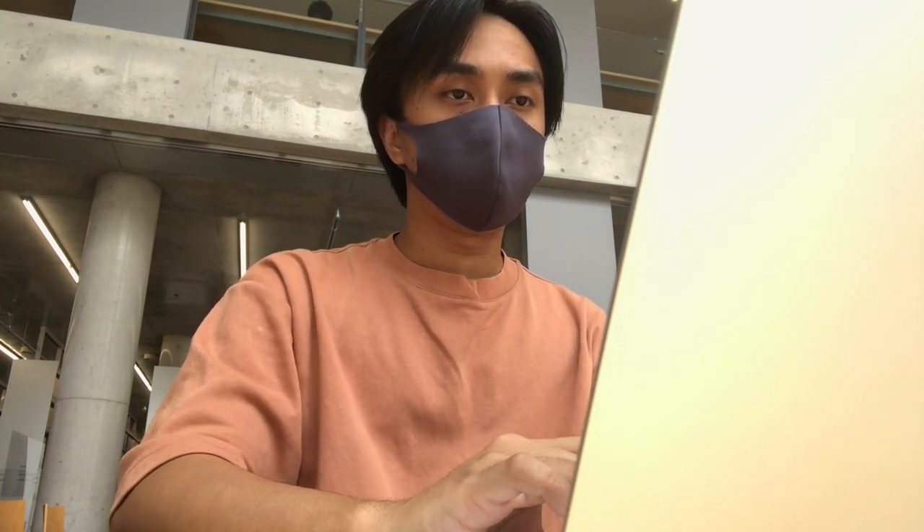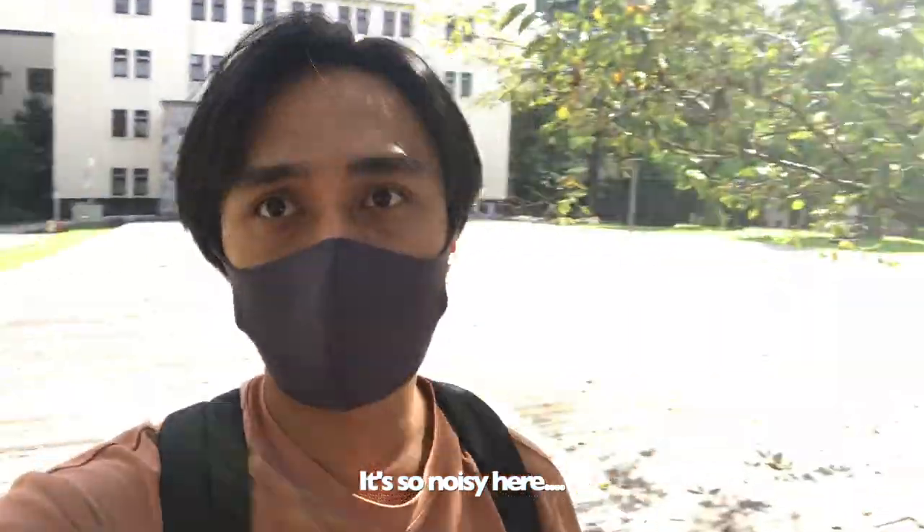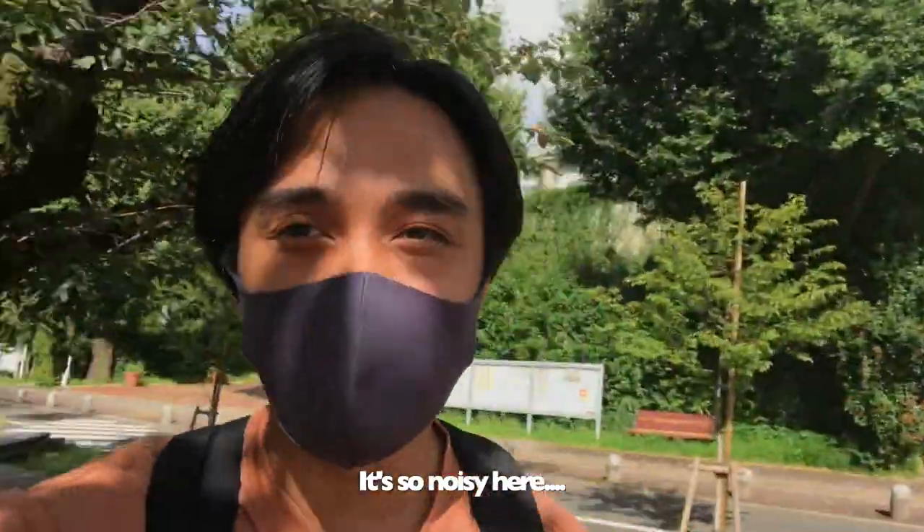Looks like I almost finished. Okay, let's go. Right now I'm in front of the main building. That's the main building — I think it's the most iconic building on this campus. It's so hot. The cafeteria is in the main building, so we're going this way.